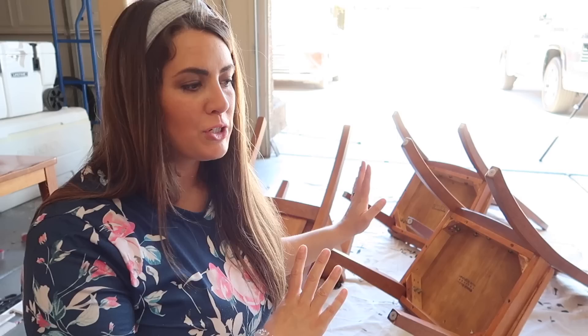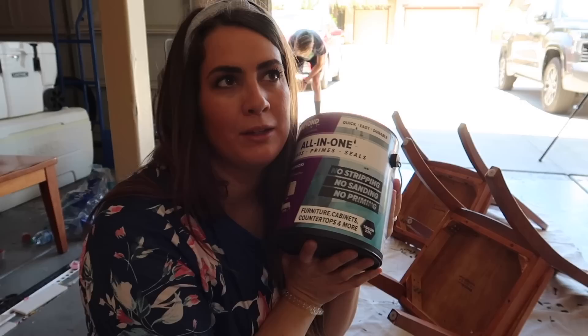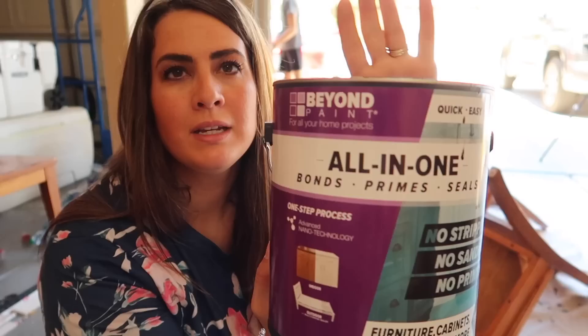I have the chairs over here and I'm starting on the bottom so that can dry and then I can flip them without worrying about the legs getting brushed. This is what we're using today — Beyond Paint, the same thing I used to flip our bar stool chairs. The color is licorice, a really pretty flat black. It is very, very thick when you open it, so don't be alarmed. You only need one to two coats, it has great coverage, it's self-leveling, and you don't have to sand anything down first.